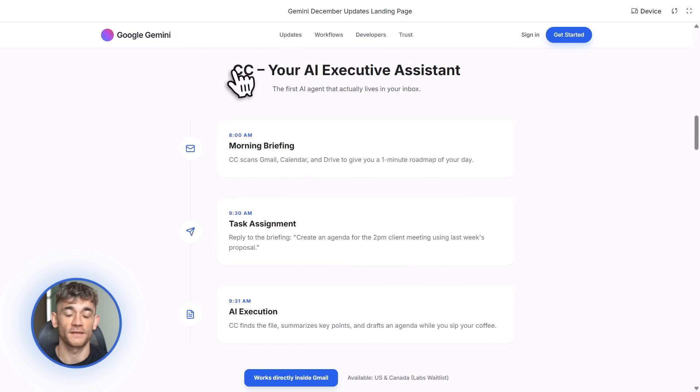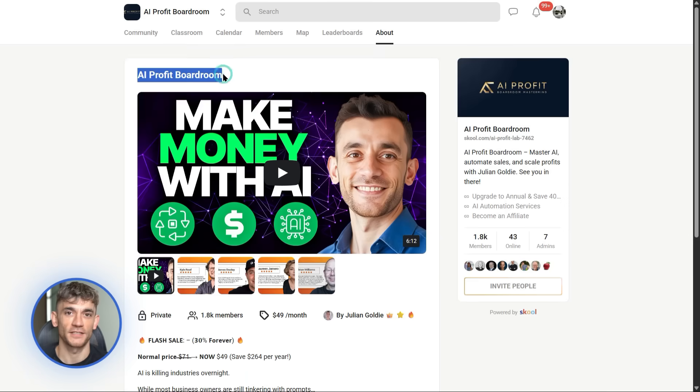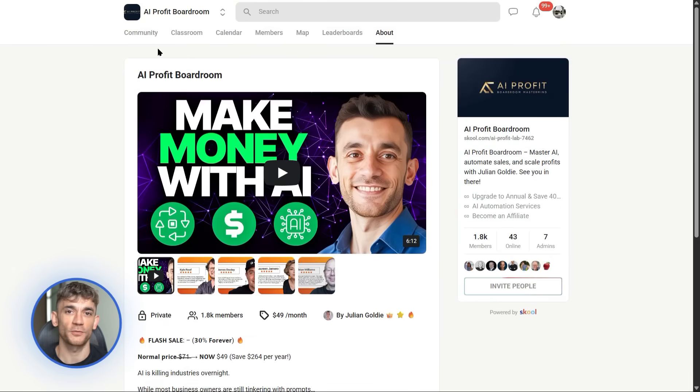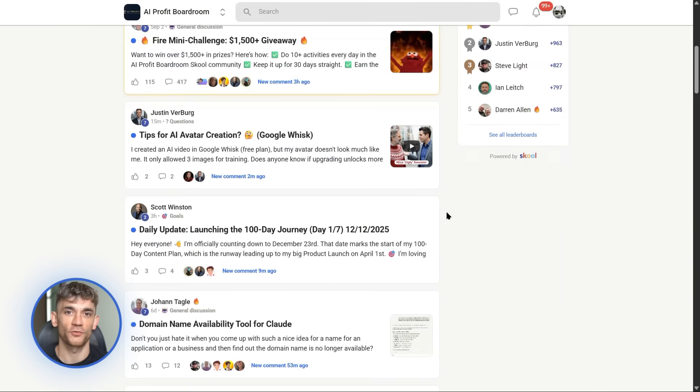Look, I get it — this stuff can feel overwhelming. There are so many updates, so many features, so many possibilities. But that's exactly why communities like the AI Profit Boardroom exist. Figuring this out alone is hard, but when you're in a community of people who are all learning together, sharing wins, troubleshooting problems, and testing new tools, it becomes way easier. You're not reinventing the wheel — you're learning from people who've already done it.